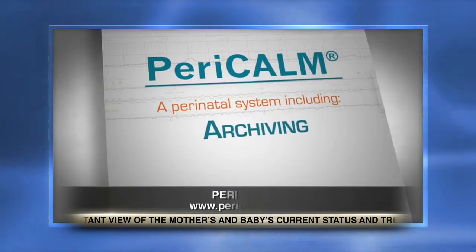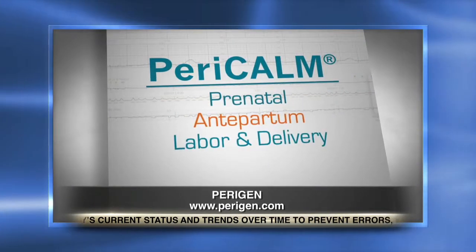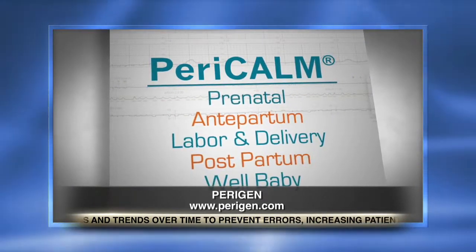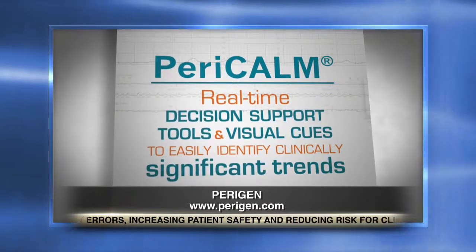How is Paragen different from its competitors? Well, most of our competitors chart what's going on — they document what's going on — but they never really give any context. They never really intervene and say, there is a problem here, you need to intervene and do something. That's really the difference between Paragen and its competitors.